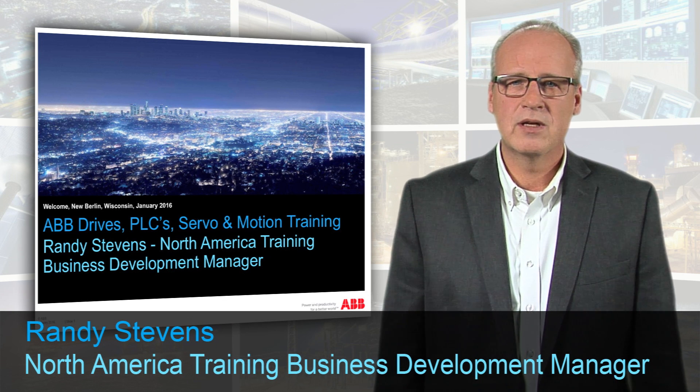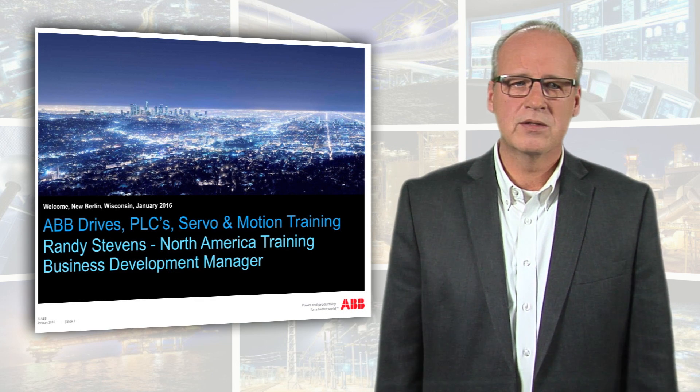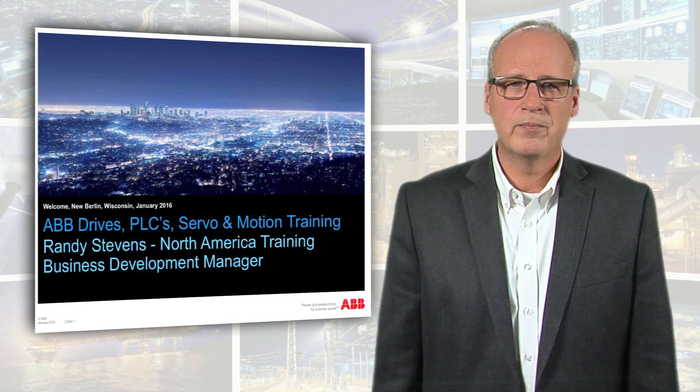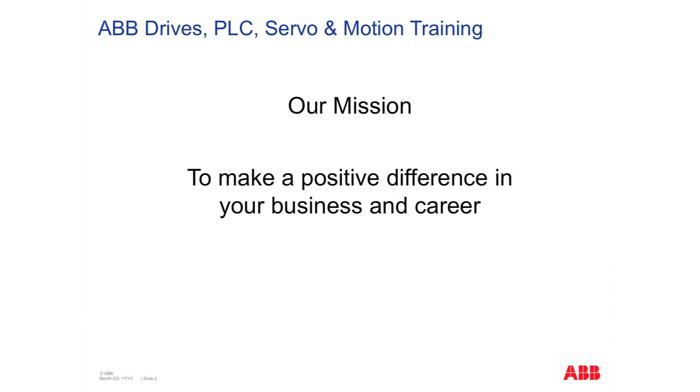Hello, my name is Randy Stephens. I'm the North America Training Business Development Manager for Drives, PLCs, Servo and Motion Training. Our mission in training is a very simple one: to make a positive difference in your business and your career.